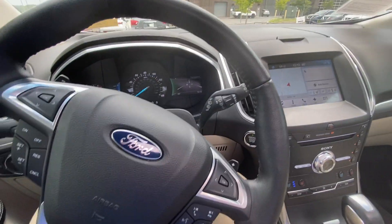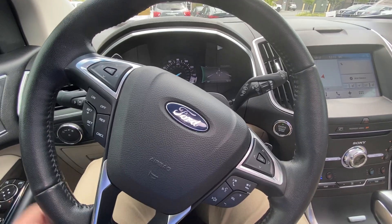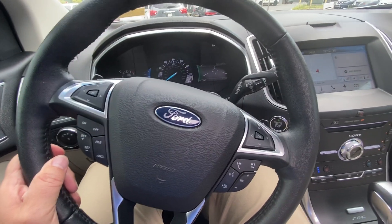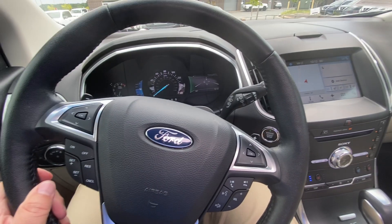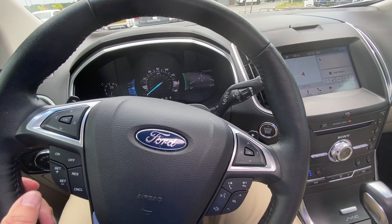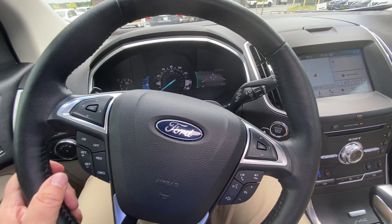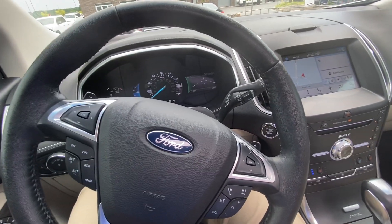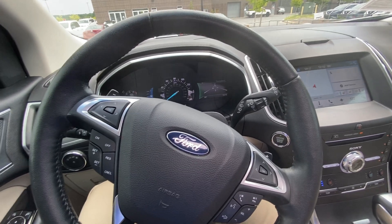This is a fully loaded Titanium Edge 2017, 37,000 miles — great mileage on this beautiful white with gold pinstripe Ford Edge. My name again is Mark Miller. I'd love to give you an opportunity to test drive this Edge and see if it's the right car for you. Come on in to Southern Nissan, Cherokee County, and ask for me. Thanks again.